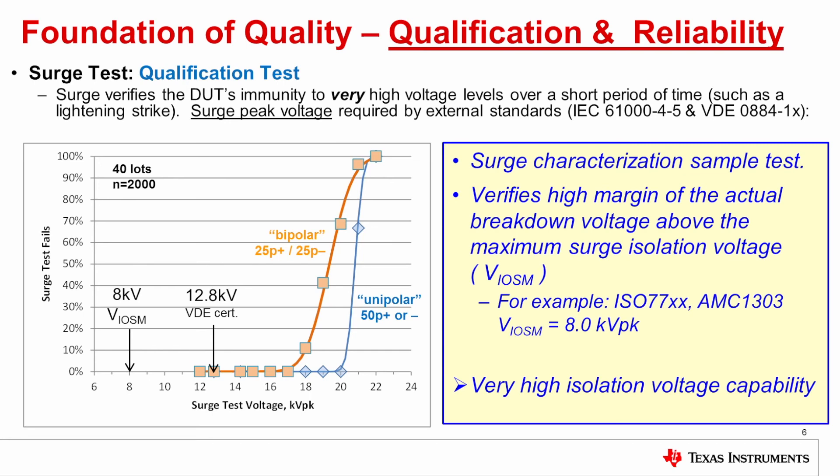All isolation barriers will fail at some voltage. This kind of test is necessary to understand how much margin your technology has relative to the requirement. In this case the certification is at 12.8 kV, which is 60% above the surge isolation rating of 8 kV. This data shows very high margin above the isolation voltage requirement.